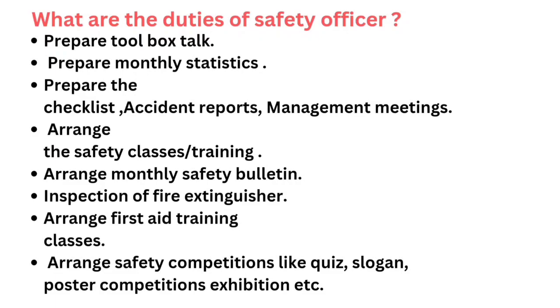Arrange first aid training classes. Arrange safety competitions like quiz, slogan, poster competitions, exhibition, etc.